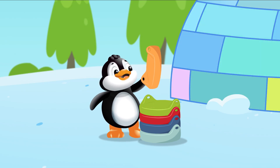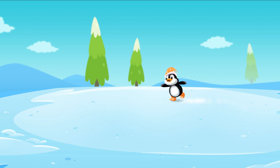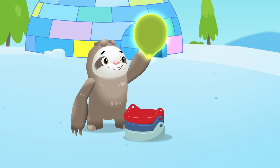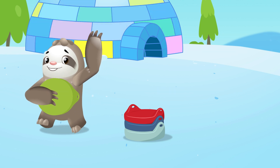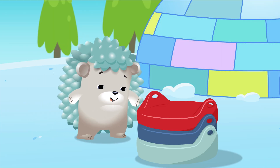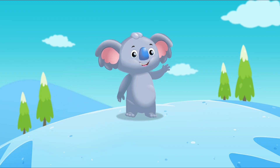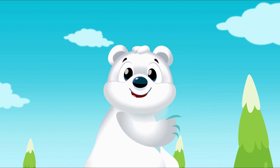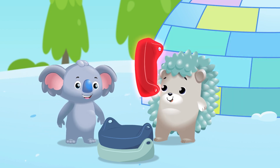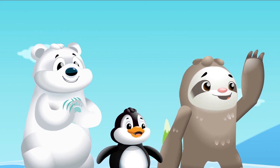Penguin chooses orange — it's his favorite color. He also likes to skate around the lake. Sloth chooses green — it's his favorite color. He also likes to dance and climb up trees. Hedgehog and koala join them too. Hedgehog and koala choose red and blue. Everyone thinks those colors are cool.